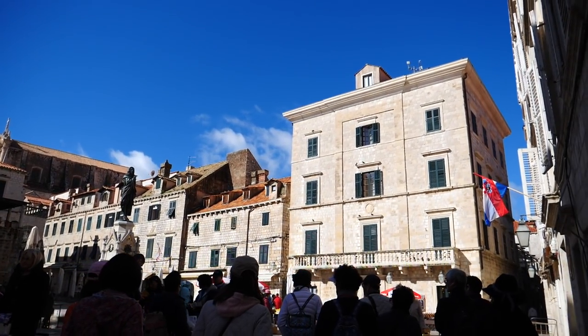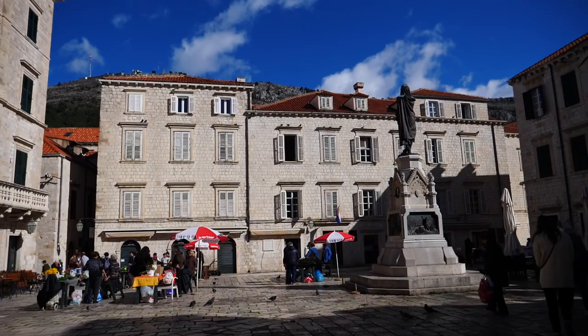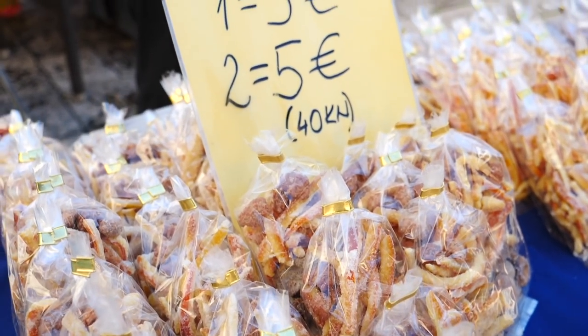We then wandered over to Gundelic Square where a few vendors had set up for the day. And as usual it didn't take us long to sniff out a few treats.